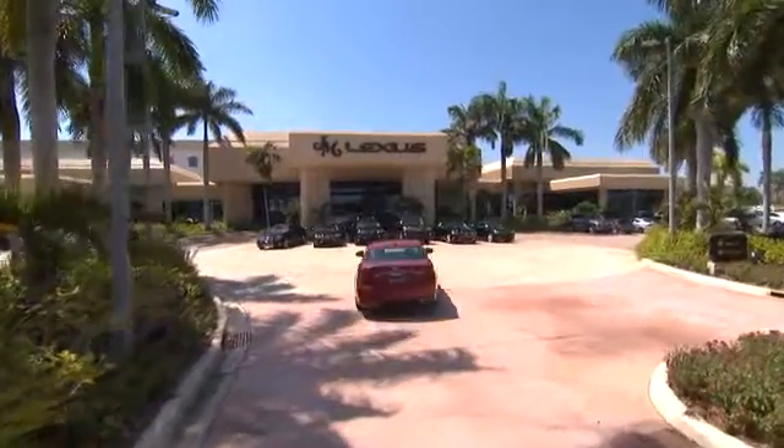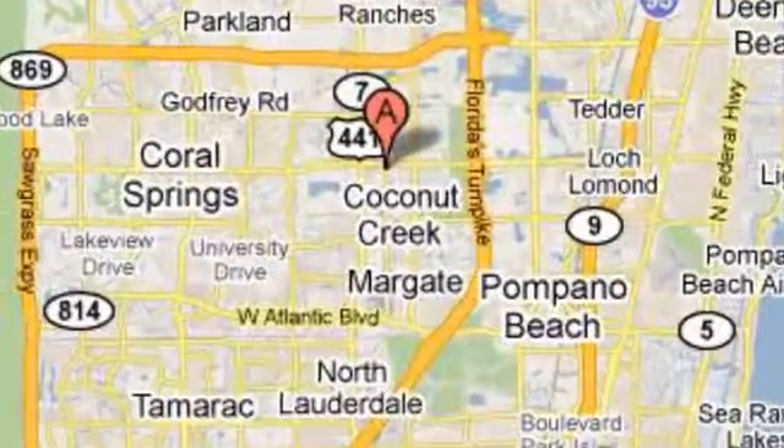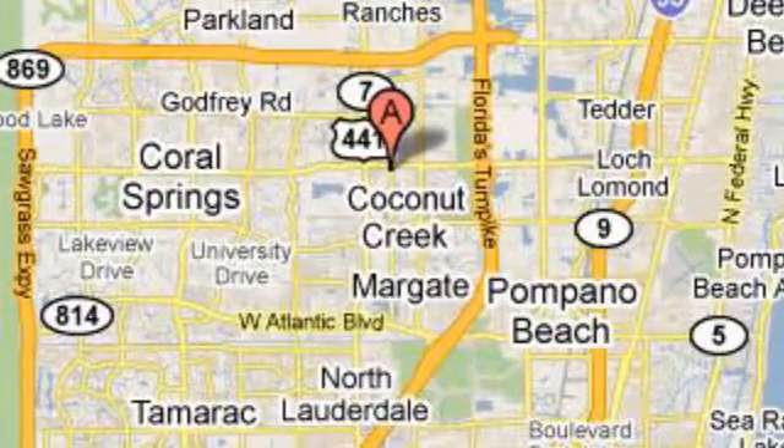JM Lexus, the world's number one Lexus dealer since 1992. We're conveniently located just east of 441 on Sample Road in Margate, Florida, just west of the Turnpike. We'll see you next week.